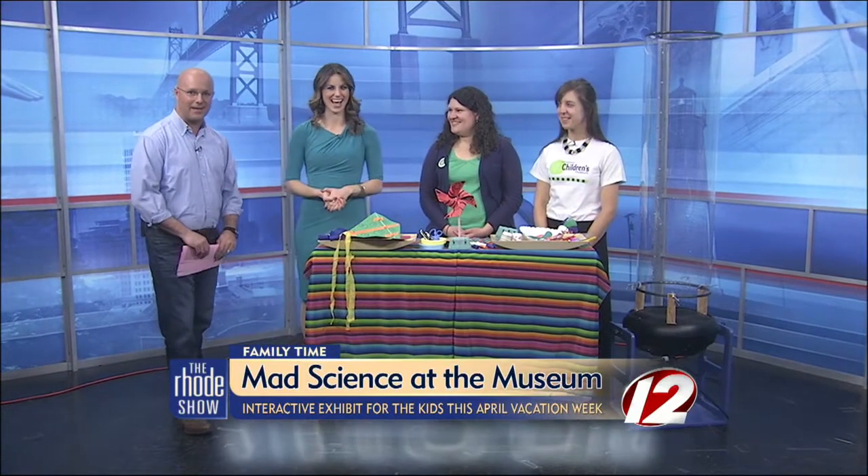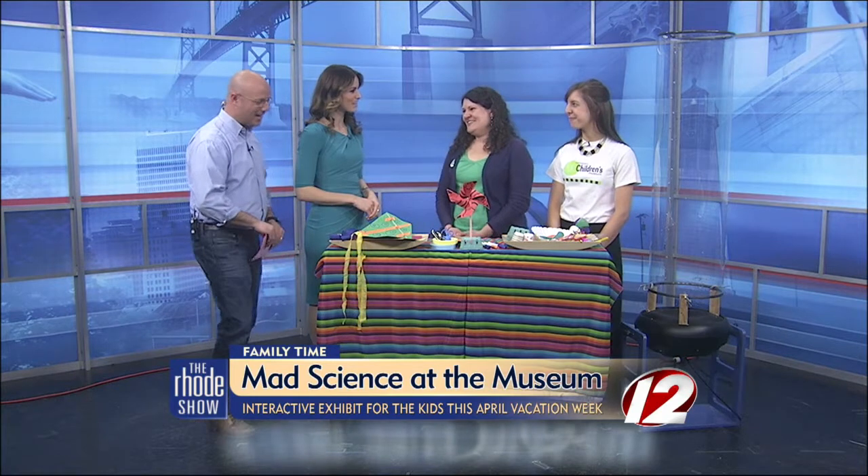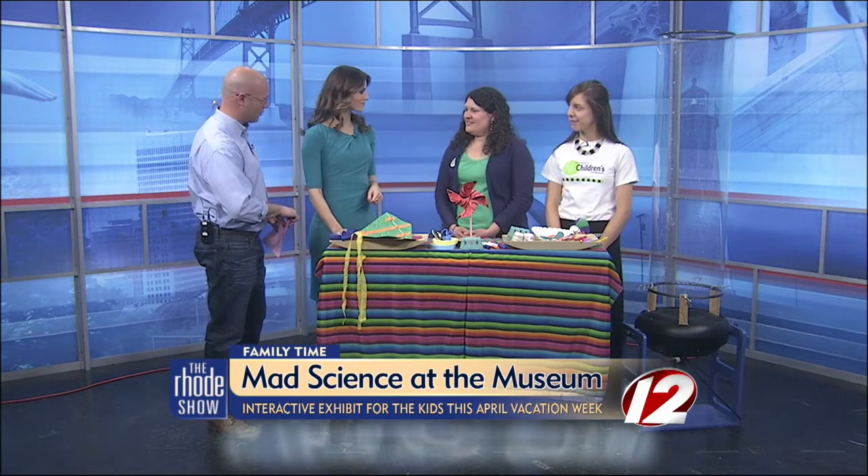Joining us this morning to chat about these mad science experiments is Megan Fisher, back along with Leopoldo — no reptiles, no snakes this time. Let's talk about some of the experiments you can see this week at the Children's Museum.